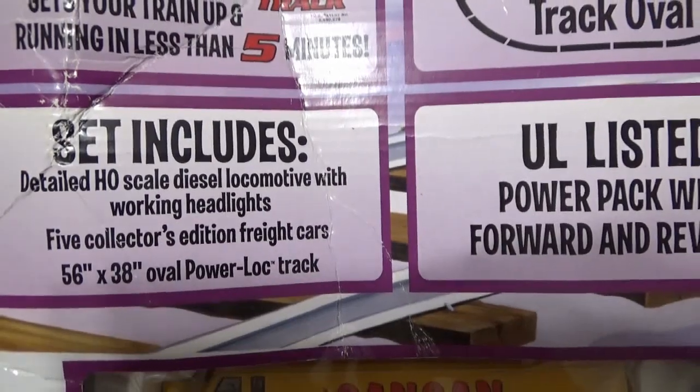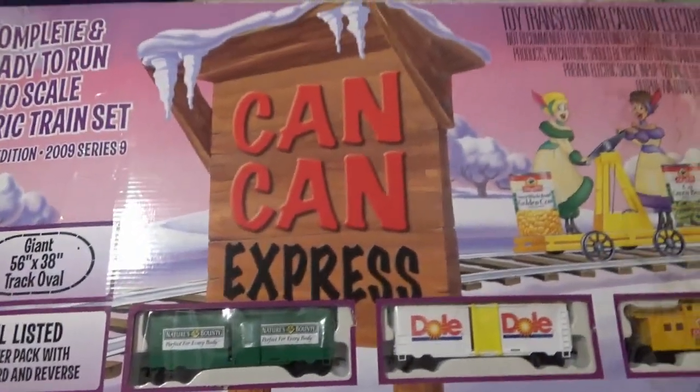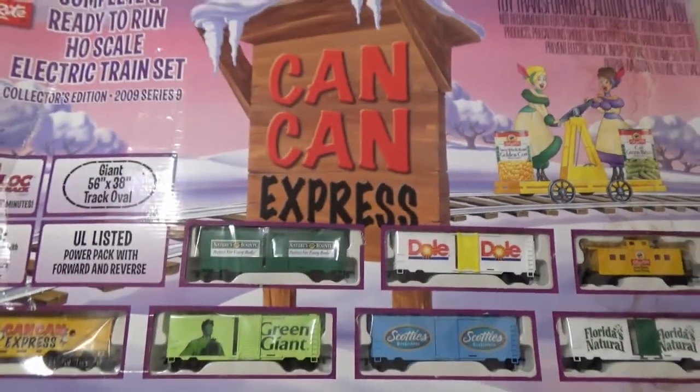It has collector edition freight cars, and the engine has working headlights. I'll make a video of this in the future with the engine running with the box cars. Thanks for watching.